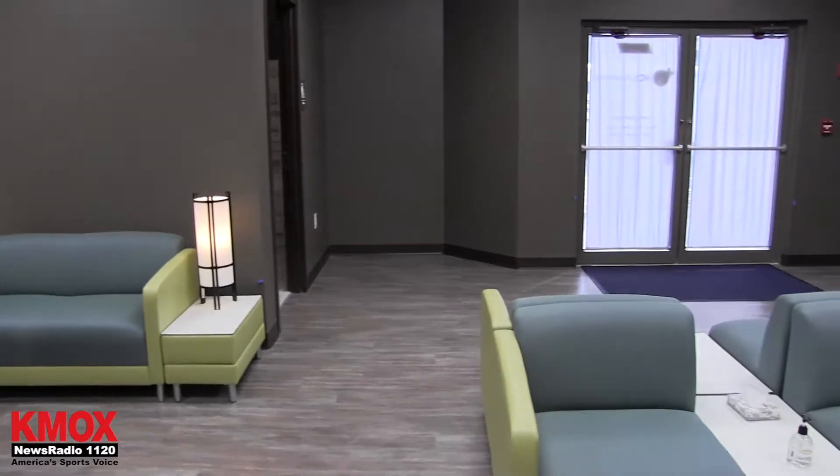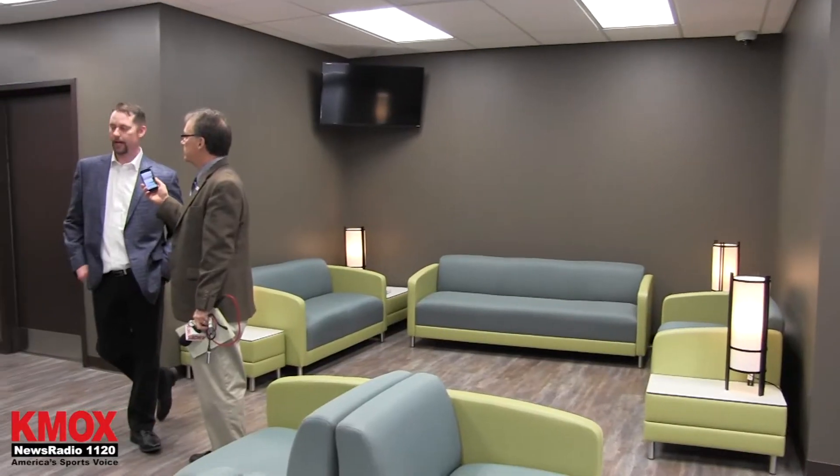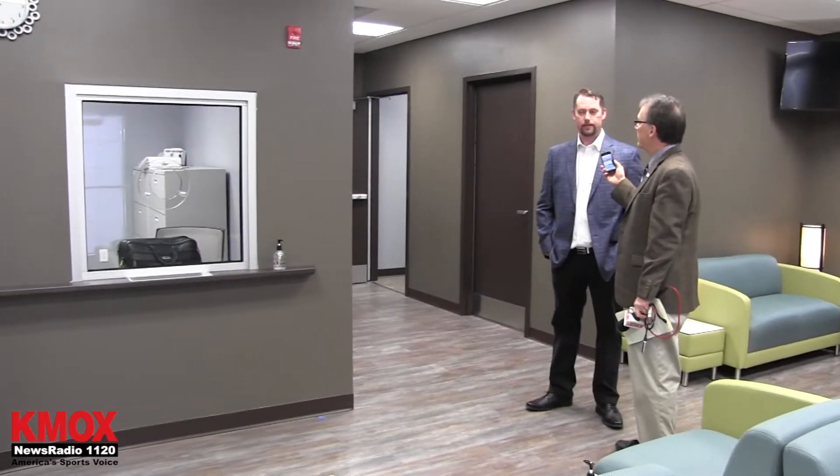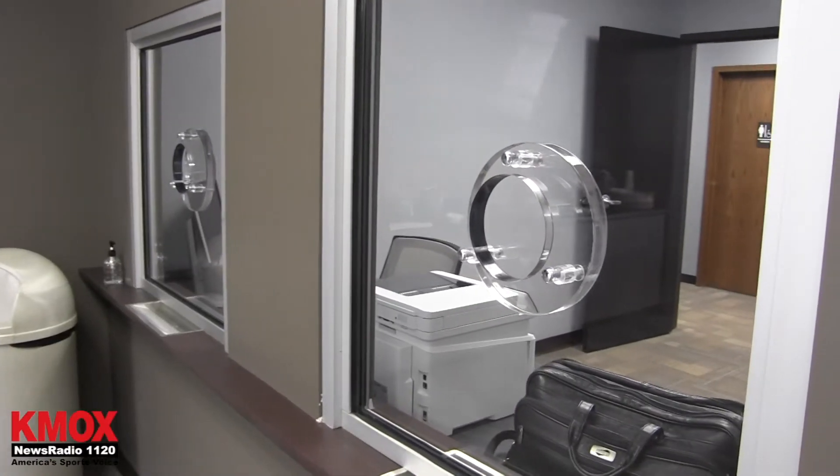This waiting room area, we have the receptionist area, which is bulletproof lined glass, 20 gauge steel lined walls, so the security is most important for us.